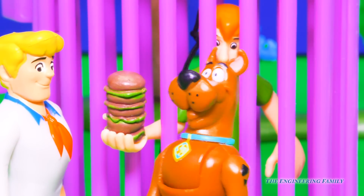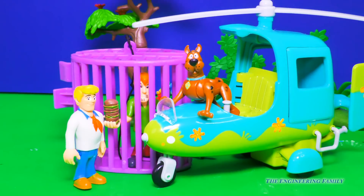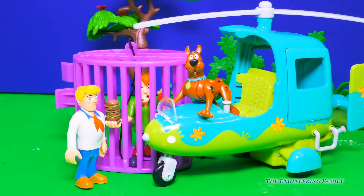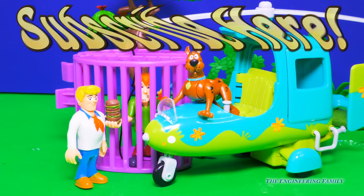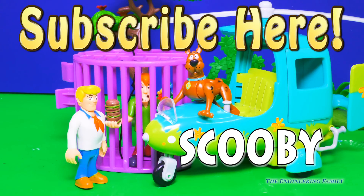That's a good monster burger. Scooby-Doo-Bee-Doo. Silly Scooby — he was supposed to be catching monsters but instead he caught Shaggy holding a monster-sized burger. That's a silly dog. Well, for more fun videos with Scooby-Doo, Shaggy, Fred, and the rest of the gang solving mysteries and going on adventures, subscribe right up here to the Engineering Family channel. And don't forget to give us a big thumbs up — or paws up if you like Scooby-Doo — if you really liked this video.